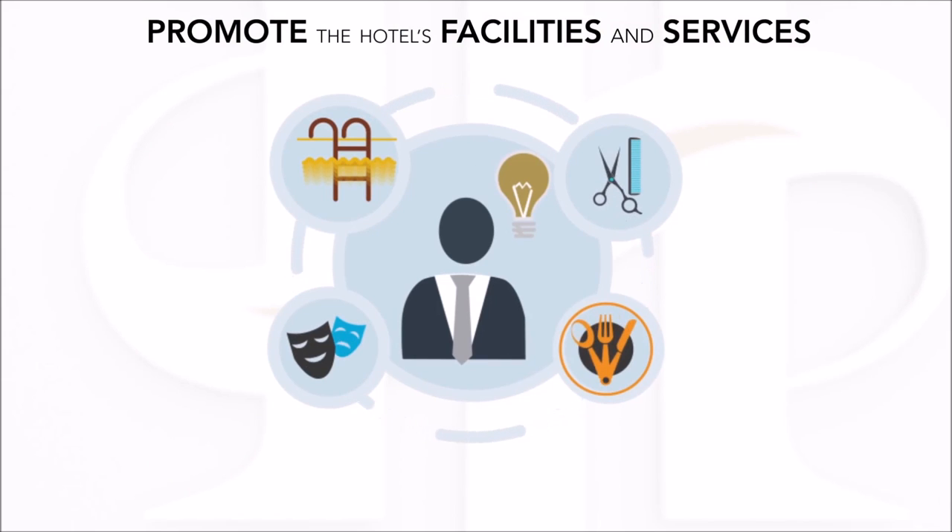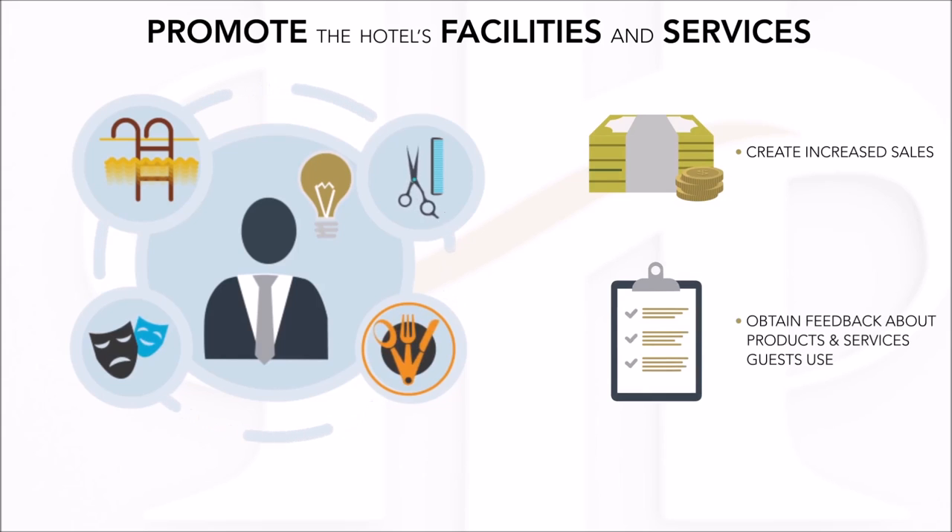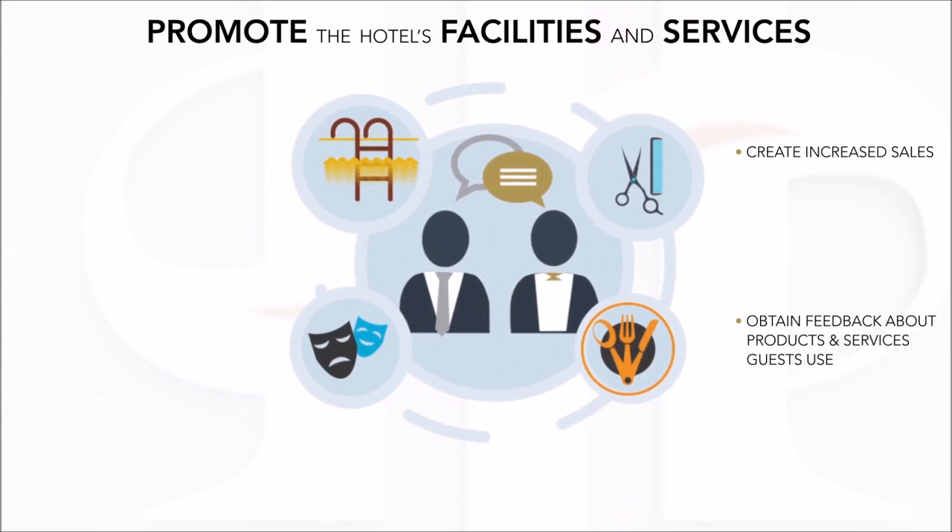By increasing the guest's awareness of the establishment's products and services, we are creating increased sales. By promoting the products and services, you are also in a position to obtain feedback about the products and services that guests are most likely to use. This information can be passed on to the relevant department head.